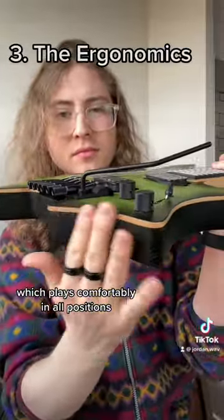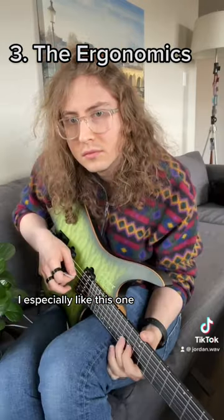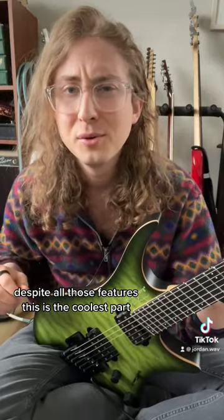Next is the elephant in the room, which is the Strandberg's ergonomic shape, which plays comfortably in all positions — like this, and this. I especially like this one — super comfy. And despite all those features, this is the coolest part.